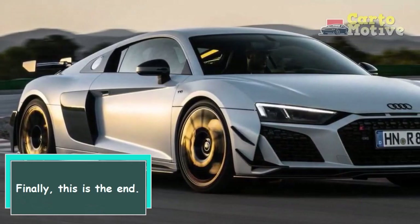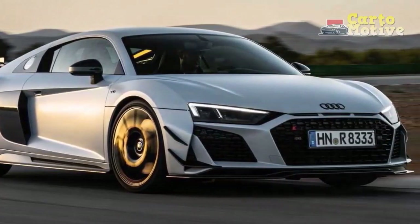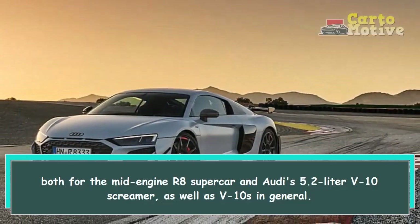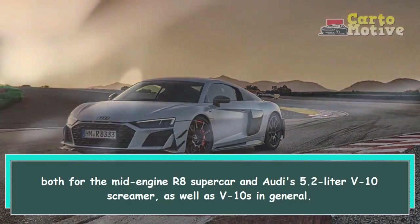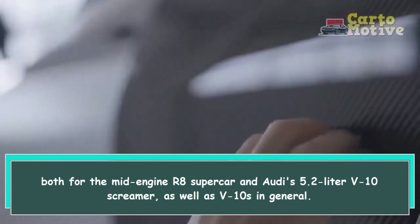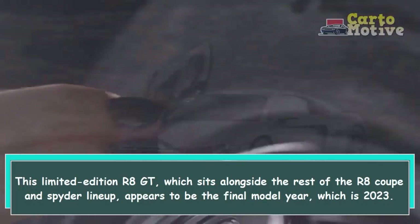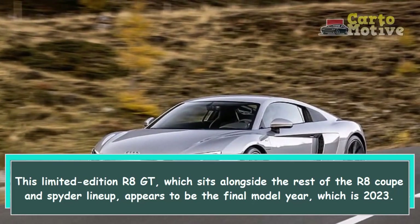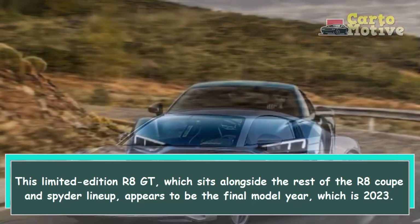Hi everybody! Finally, this is the end — both for the mid-engine R8 supercar and Audi's 5.2-liter V10 screamer, as well as V10s in general. This limited edition R8 GT, which sits alongside the rest of the R8 Coupe and Spyder lineup, appears to be the final model year, which is 2023.